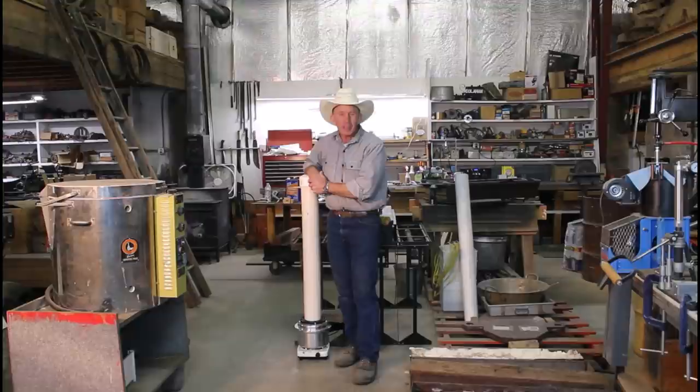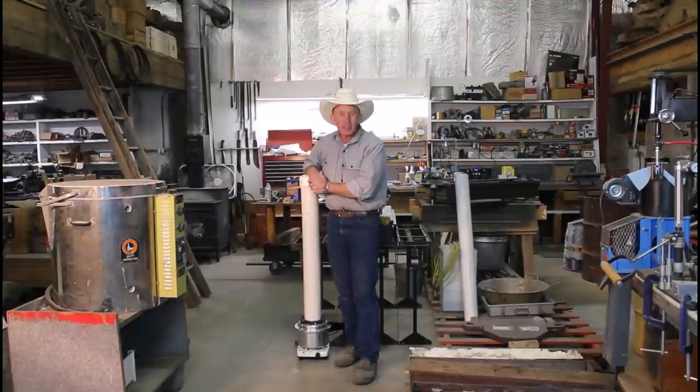Over here we've got our master caster. Unfortunately it's just gathering dust these days because people keep sending me guns to work on and I just don't have time to cast. I'd love to get back over and do some more casting, and maybe one of these days we'll get to that and show you how that old girl works.